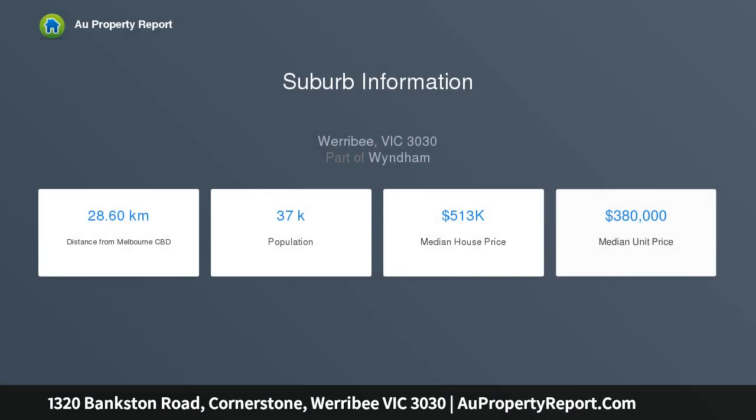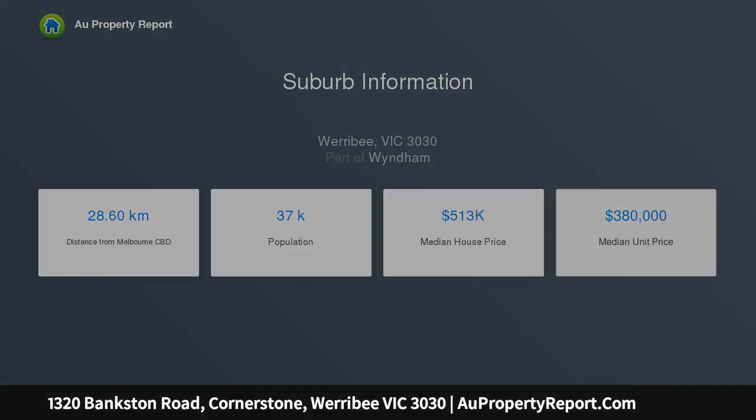Come home to Cornerstone. Set across 86 hectares in an up and coming corner of Werribee, Cornerstone is a great foundation for your new home.